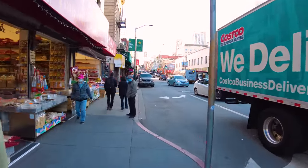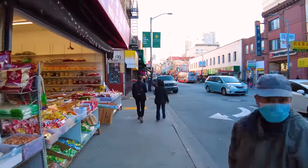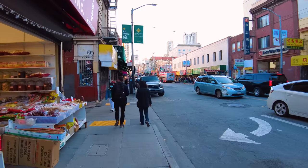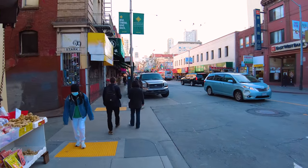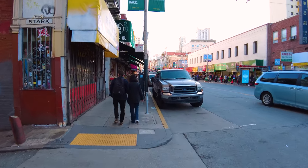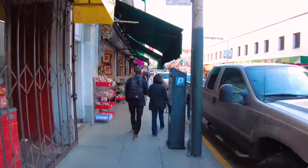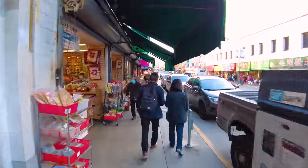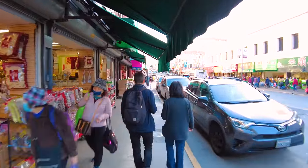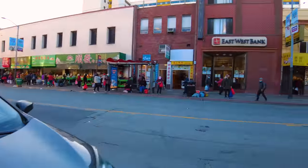Stockton Street - here we go. This one is more hustling and bustling than Grant, which seemed sleepy and closing up at night. This is where all the locals are, while Grant is where all the tourists are. This is also the bus route, so buses run up and down the street which makes it more lively. It's also a bigger street - Grant was only a one-way street.